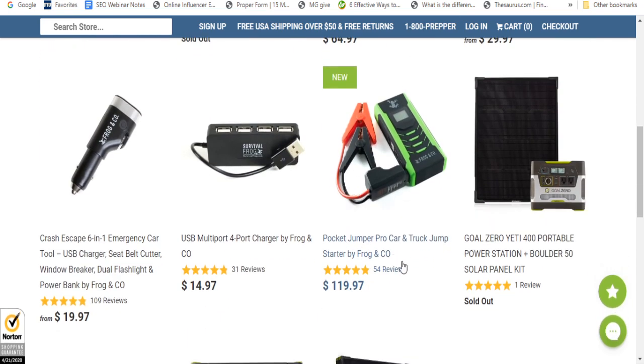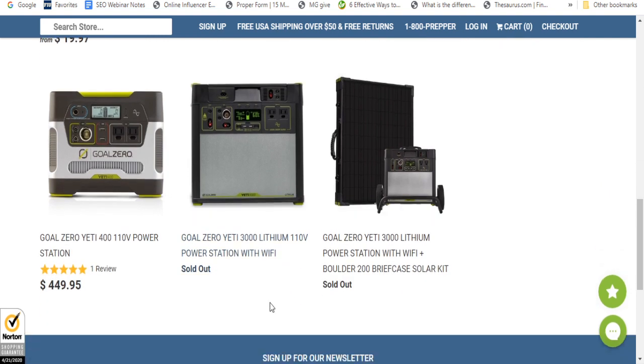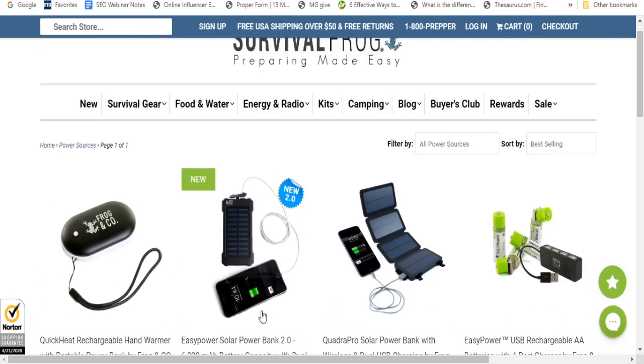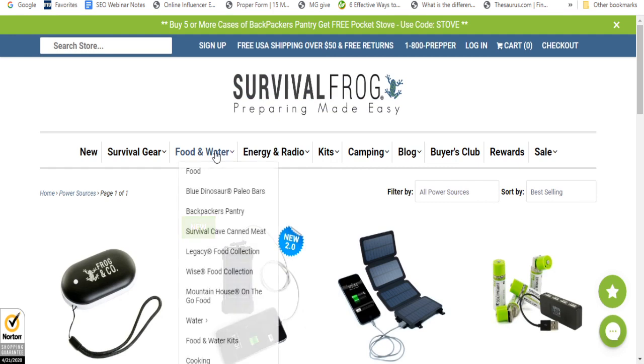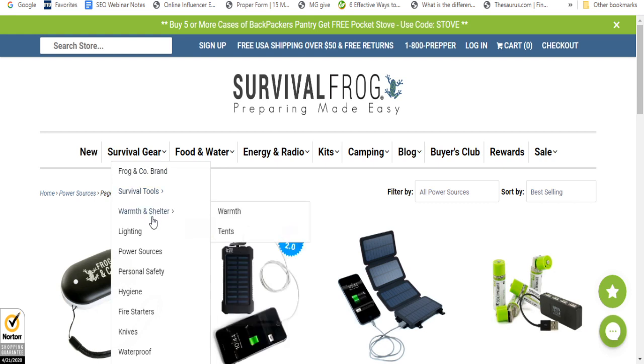There's also one for your car. There's an emergency car tool. These are different things you can look at on the site to see what's essential for your family right now. They have survival tools, warm and shelter options — they've got tents, they've got lighting.